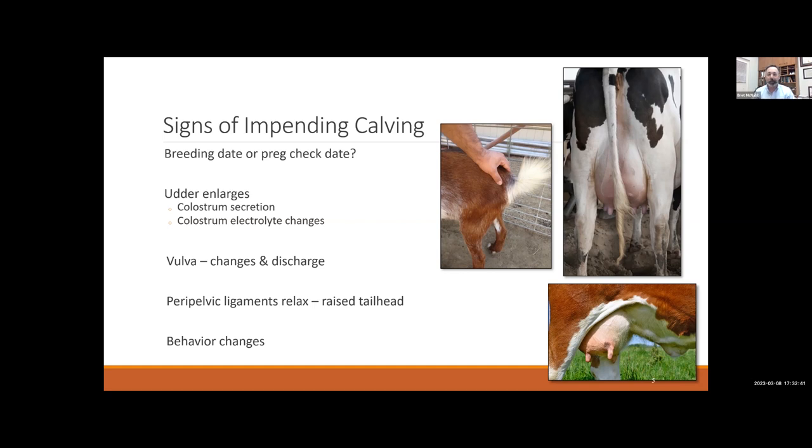If we're going to think about intervention and helping, we want to make sure she's actually at term and actually in labor. You can look at your breeding dates or preg check dates — you might know a range of dates if you knew when bulls were in with cows or heifers. If you did artificial insemination, you might have exact breeding dates. If she was diagnosed pregnant by palpation, ultrasound, or blood-based tests, you'd have an idea she's due to be calving.